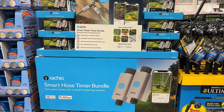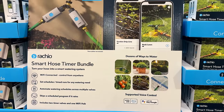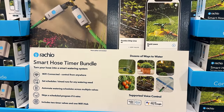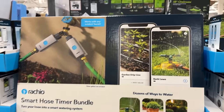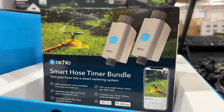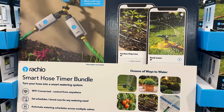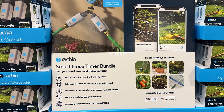Monitor and control your outdoor faucet from your smartphone with the Smart Hose Timer Bundle for $100. You can set schedules and set timed amounts to water, which can be especially useful if you pay for city water. It skips a scheduled watering automatically if it rains and can alert you if it's going to freeze. Two timers are included.